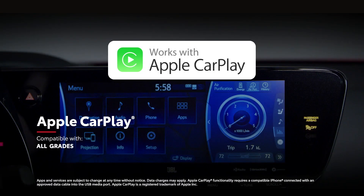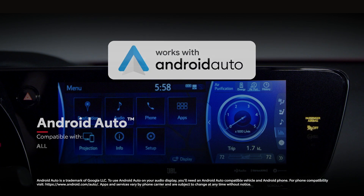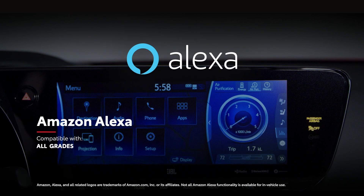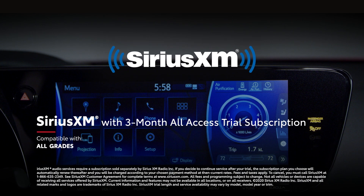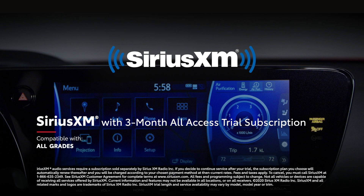It features standard compatibility for Apple CarPlay, which connects drivers to Apple Music, Maps, Messages, and other favorite apps from your iPhone. In addition, Android Auto compatibility makes it easy to stay connected to Android devices, while Amazon Alexa connectivity keeps Amazon's digital assistant just a question away. Mirai also includes a three-month SiriusXM all-access trial subscription to more than 300 radio channels accessible throughout the country.